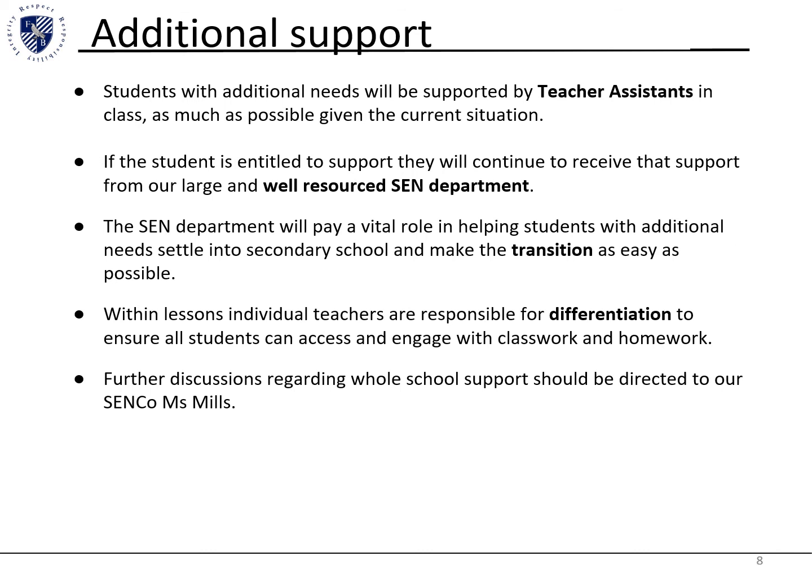For additional support, students with additional needs will be supported by teaching assistants in class, who have an extensive range of resources such as laptops, whiteboards, and different mathematical visual aids. Alongside the differentiated lessons that the teacher has planned, this allows all students to access their learning. Any further concerns identified that are not initially known will be passed to our SEN department and our SENCO, Ms Mills, who will try to ensure relevant support is provided for these students.